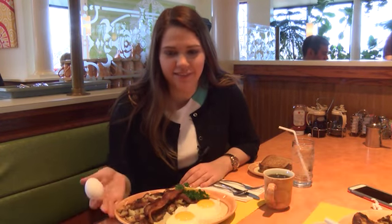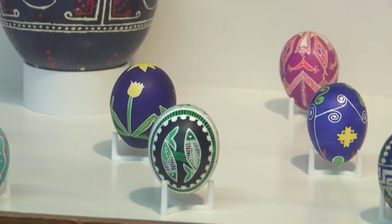For some people, when they think of these little eggs, they think of morning breakfast. But for others, it's all in the eye of the actual artist and creator. These eggs are works of art.